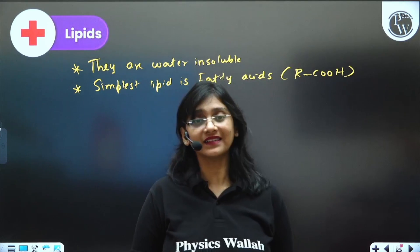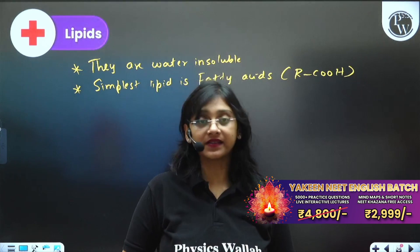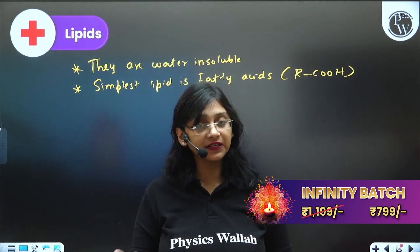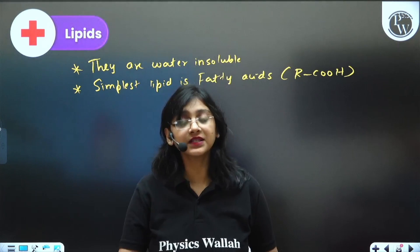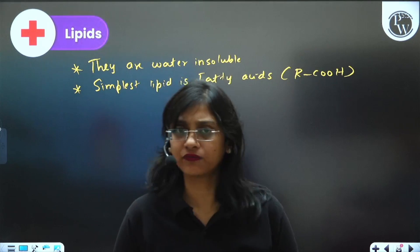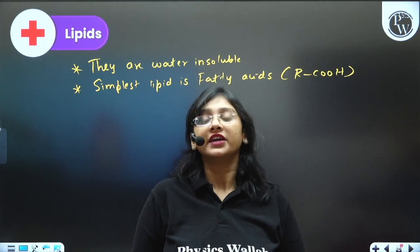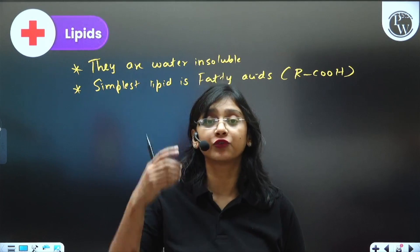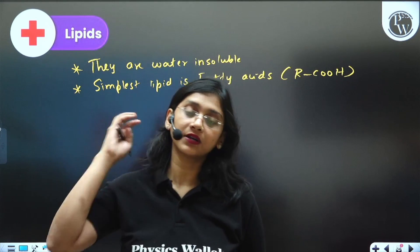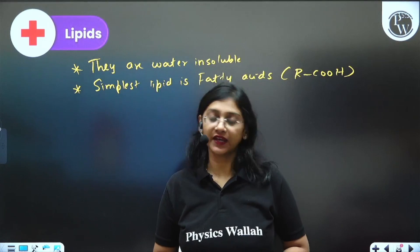If you want to enroll in our Yakini 225 English batch, the price right now — valid till the 3rd of November — is just ₹2999. After that, the price will go up to ₹4800. So do enroll before the 3rd of November if you want to prepare well for NEET 2025 and cover your backlog. I hope this video is helpful — thank you for watching.